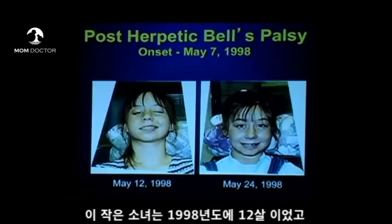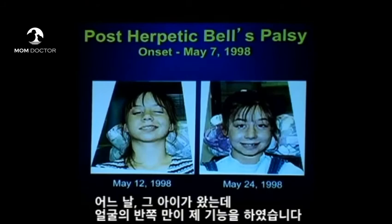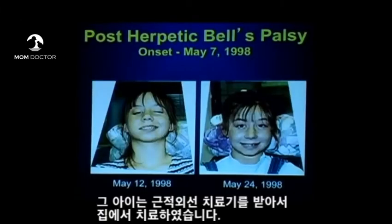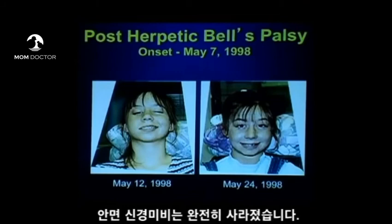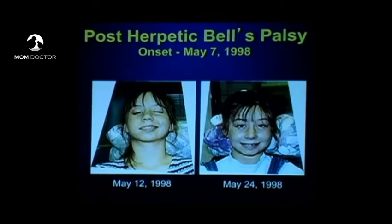This little girl, 12 years old, came in 1998 from a family that has herpes virus from generation to generation. One day only one half of her face was functional — she could smile and close her eyelid, but only on one half of her face. That's called post-herpetic Bell's palsy. She was given a light therapy device to use at home, 20 minutes a day. One week later, she was better — Bell's palsy was completely gone. We did not get her back in the office until the following week, so that's her picture two weeks out. Bell's palsy in a 12-year-old girl — and kids are awful, okay. You will walk on water.